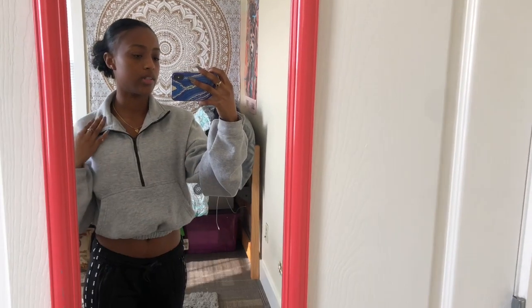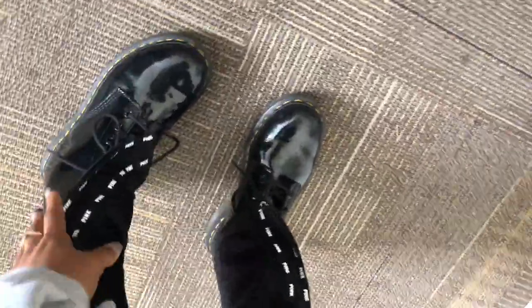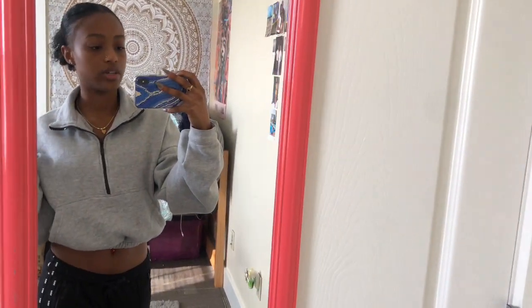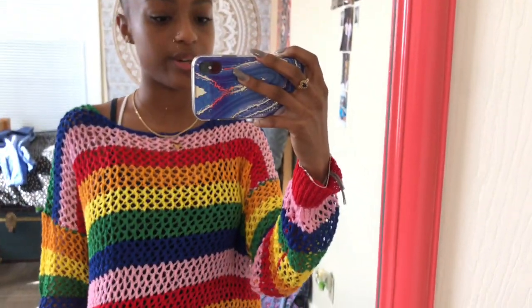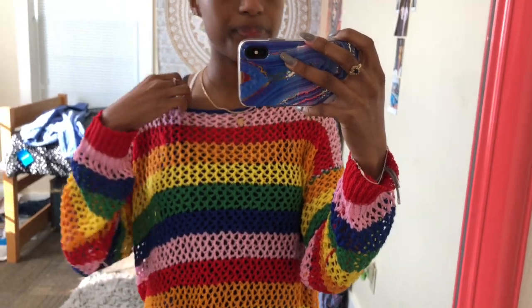Today I have on this corset — it's like cropped, from Pretty Little Thing — these pink track pants with my Doc Martens. I have a slit in the leg. It's Friday and I have one class, so I was not trying to do the most. It's Monday — today I have on this Forever 21 striped knit sweater.